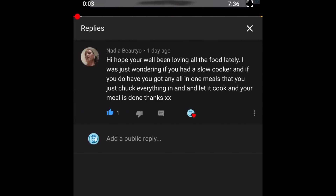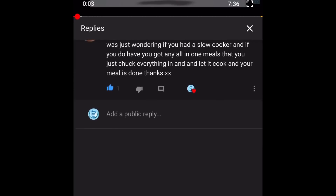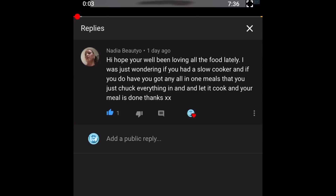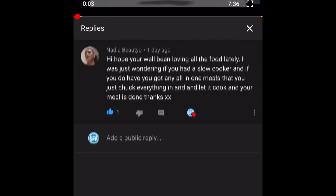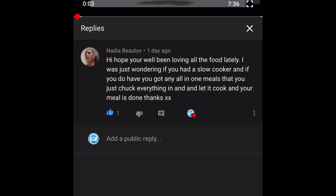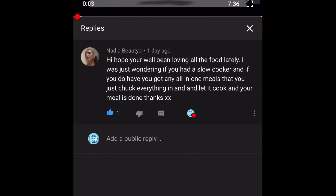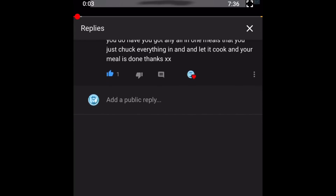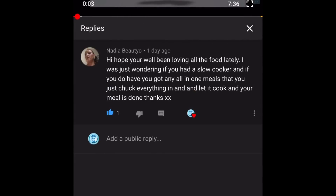The next comment is from Naddy, asking if I have a slow cooker and whether I do all-in-one meals where you just chuck everything in. Yes — I've got a whole playlist of slow cooker meals! I just did the slow cooker scouse which you might be interested in. Go to my channel, click on playlists, and you'll find the slow cooker playlist with all the recipes I've done so far. I hope you're on the mend, Nadia — lovely to see you again!